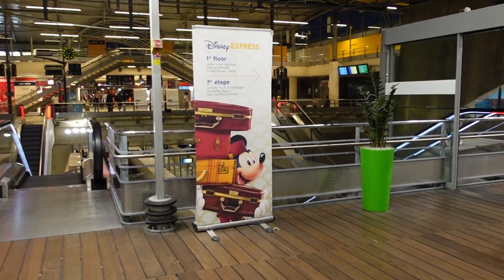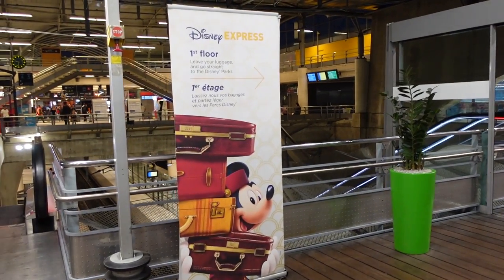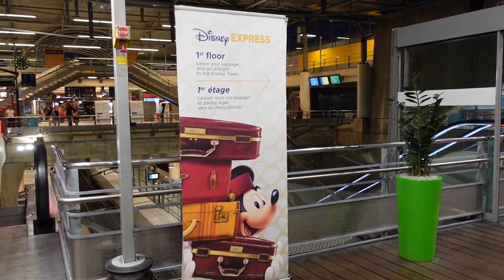If you want to head straight into the parks, Disney offers something called the Luggage Express, where basically you leave your luggage at the airport, they give you your park tickets, you go into the park, and then they take your bags to your hotel for you. They also do this on the return — you leave your bags at your hotel, they take them to the train station, and you don't have to collect your baggage before going home, giving you more time in the parks. The Luggage Express costs around €17 — about £14 per person — and operates seven days a week.